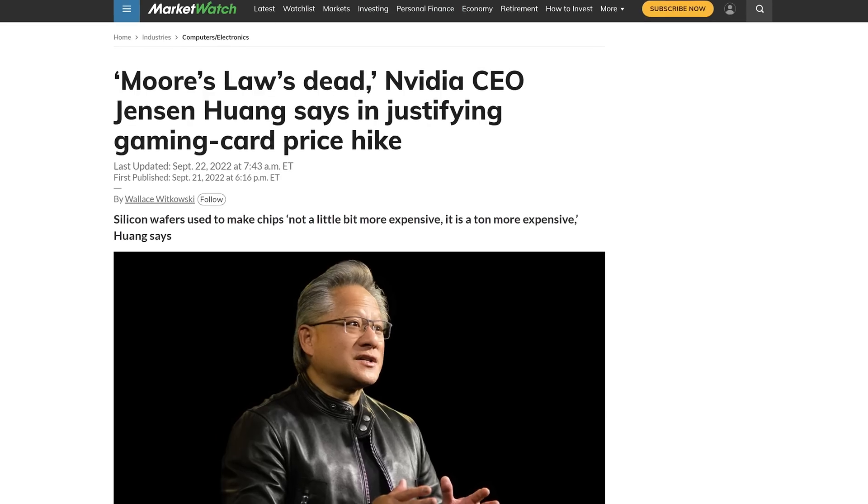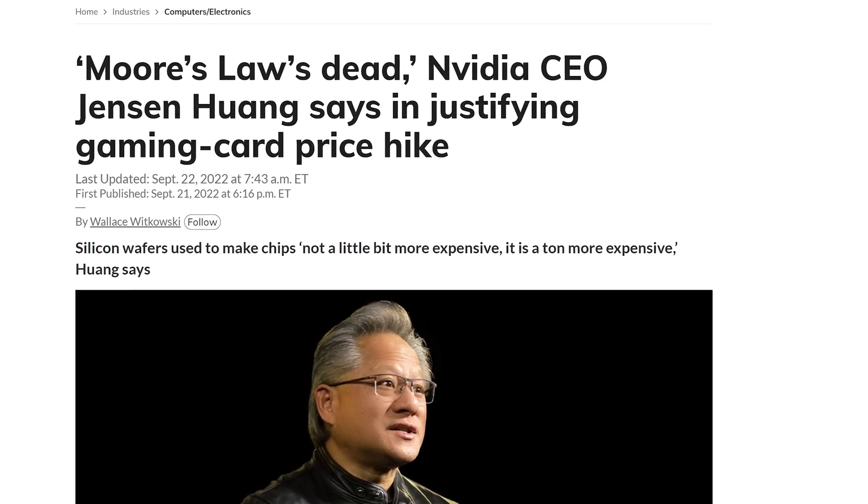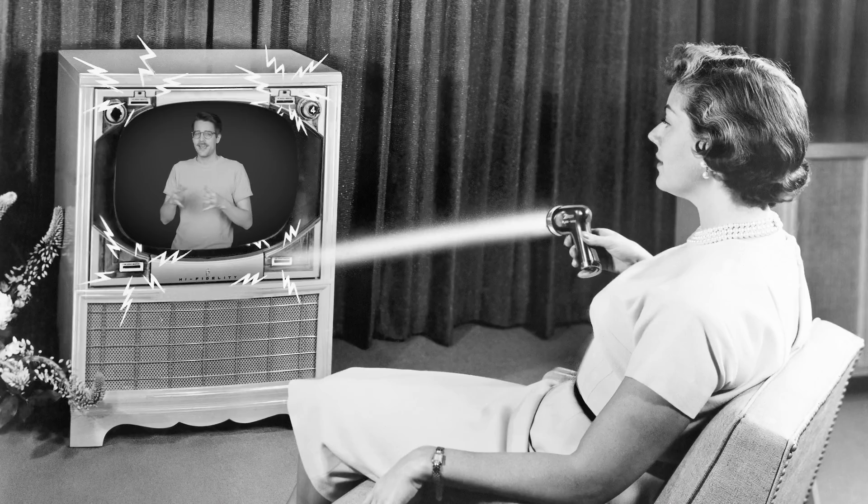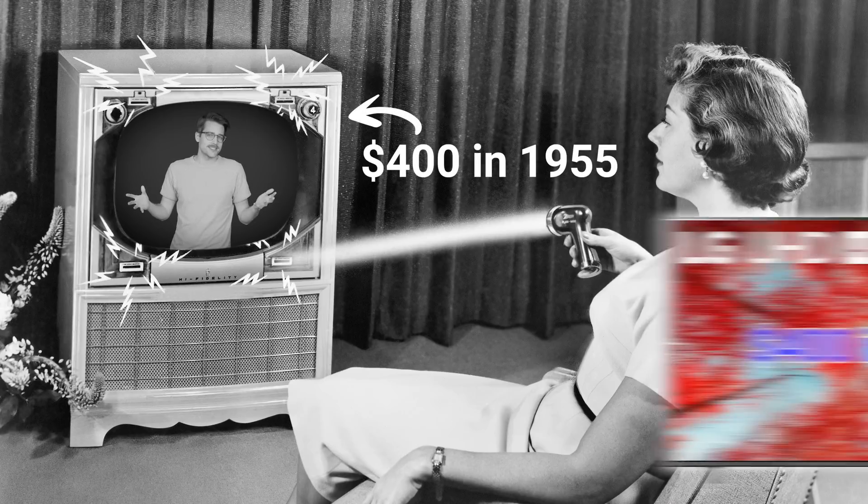Even though Nvidia isn't just going to spill all the ins and outs of its pricing strategy, we have a good idea of what's going on here. CEO Jensen Huang has publicly blamed rising prices on the dramatically increasing costs of silicon wafers, and has also pointed out that performance per dollar is much better than past generations. But that latter argument is exactly how nearly all advancements in technology work, so let's get away from Nvidia's official statements.